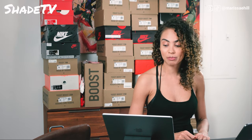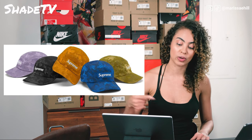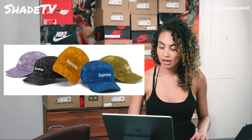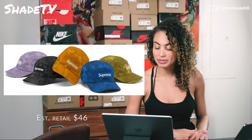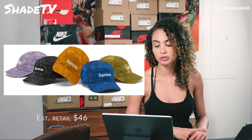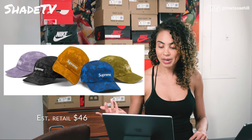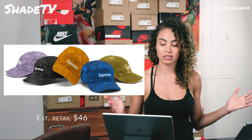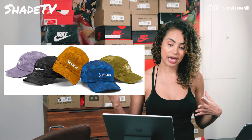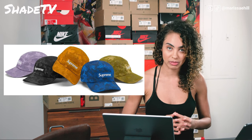Then we have the satin Digi camo camp hats — going back real quick, I forgot to mention the waves top is actually $98, so that's not too bad of a price point. The satin Digi camo camp hats come in a lavender, a black, an orange, a blue, and a green, all in a camo-y print. It's not bad — I love anything with a box logo, so I may try for that lavender color because I've been trying to add some purple hues into my wardrobe this year.